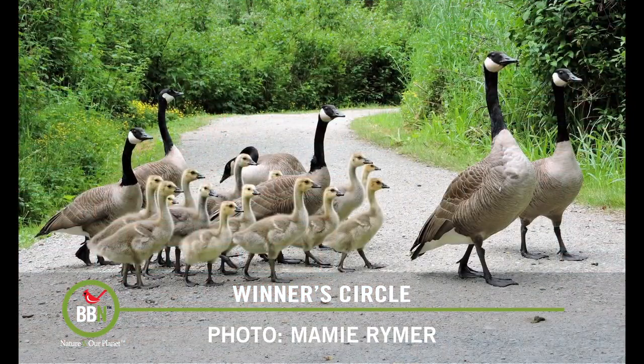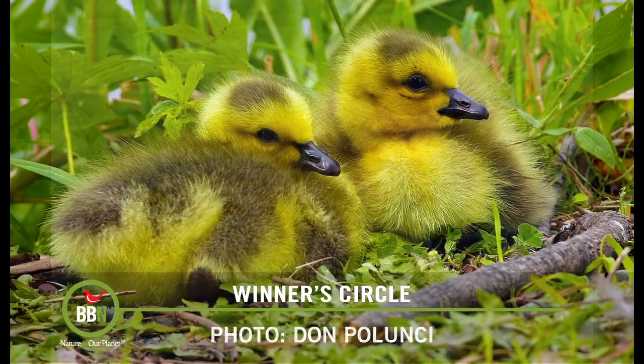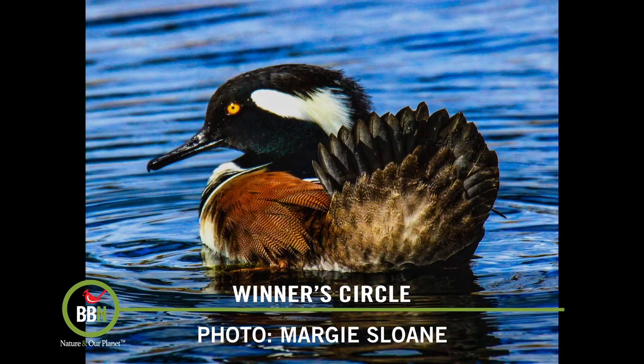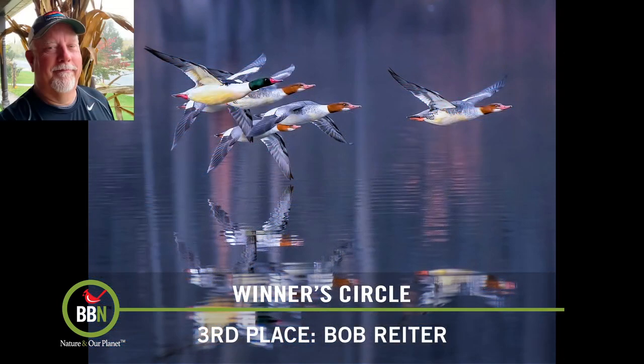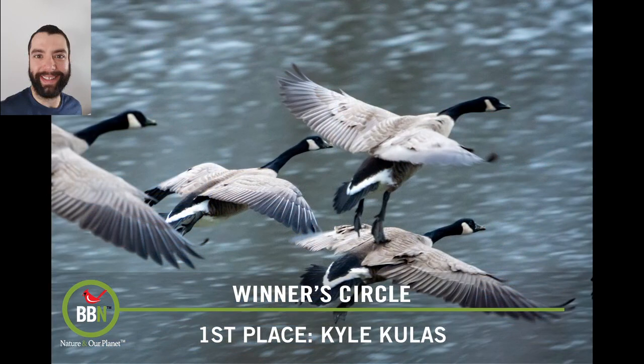Wow — 144 photo entries in our DuckDuckGoose photo contest! Every single judge wrote to me saying how difficult it was to pick the top five, so let's give a round of applause to our judges — thank you for your time and hard work. Now let's check out the top five. Here's the third place, the second place, and the grand prize winner. Congratulations everybody and thank you for your participation. April's theme is crows, jays, and magpies.